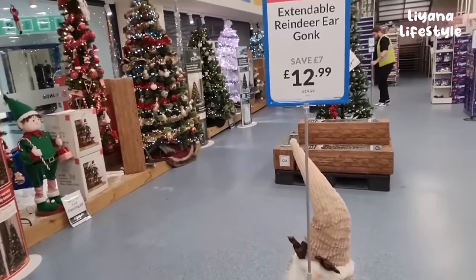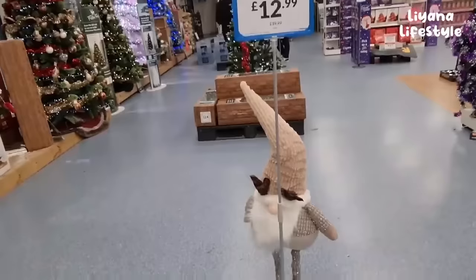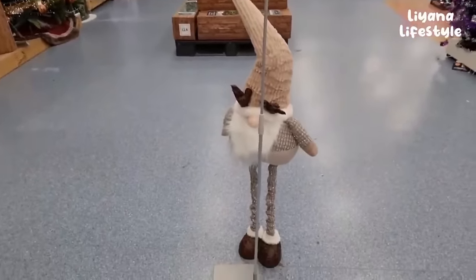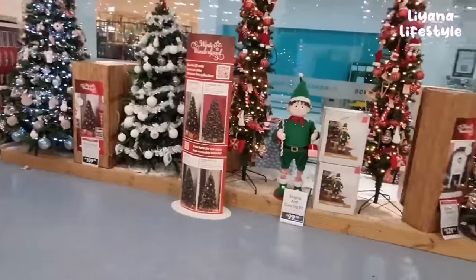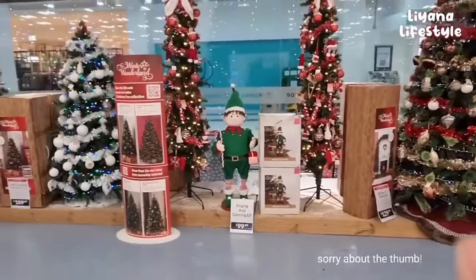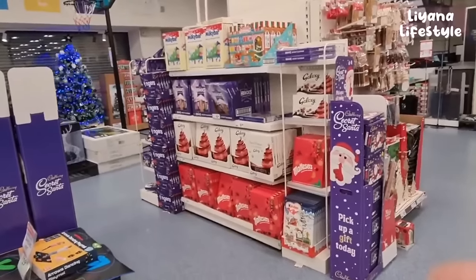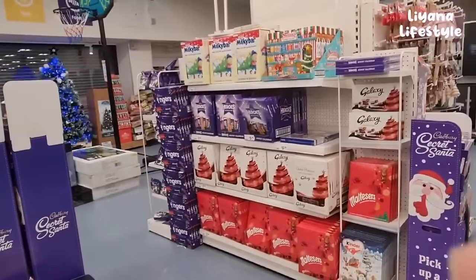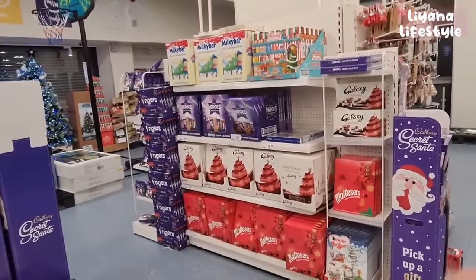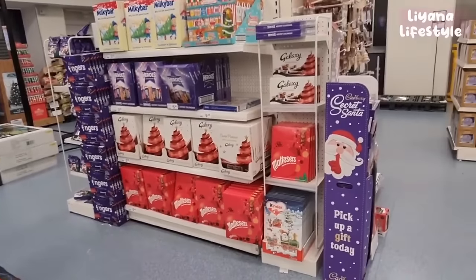Look at these extendable reindeer gonks - they have £7 off, they were £20 and they're now £12.99. I love their displays in The Range. They've got all their advent calendars out: £2.25 for the Milky Bar one, £5.99 for Heroes, Galaxy for £2.50 and Maltesers.